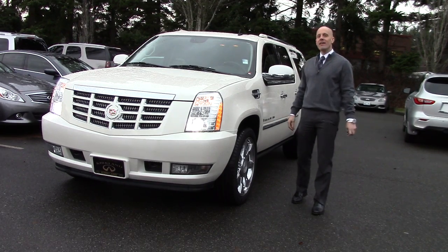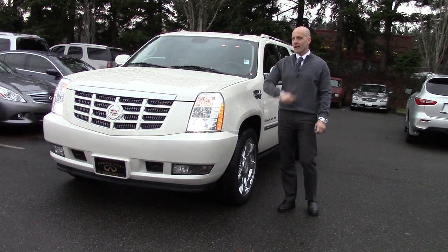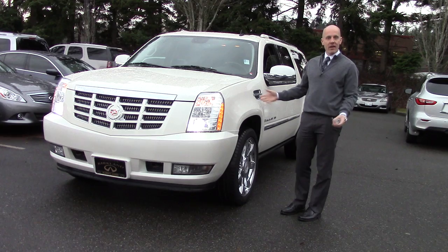Hey guys, Joe Tunney here at Infinity of Kirkland in Kirkland, Washington, just outside of Seattle, taking a look at a 2009 Cadillac Escalade ESV.